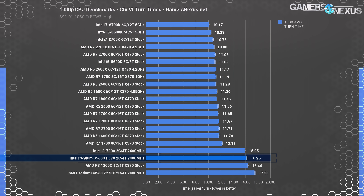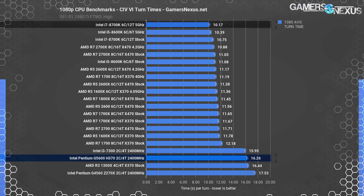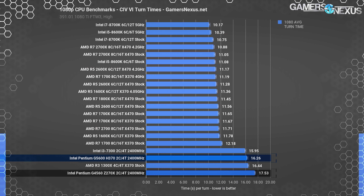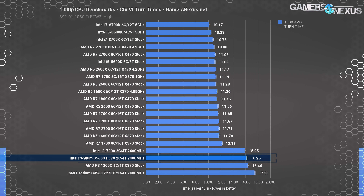For perspective, the fastest performer — the overclocked 8700K — sees turn time drop to about 51 seconds when multiplied by 5 turns. In simple terms: with the G5600, you wait about a minute and a half after clicking end turn; with the 8700K, you'd wait just under a minute. Compared to its predecessor, the G4560 with 2400MHz memory, the G5600 operates at a 7.2% time reduction. The G5600 also operates at roughly equivalent levels with the R3 1300X stock CPU, while overclocking the 1300X would place it ahead.